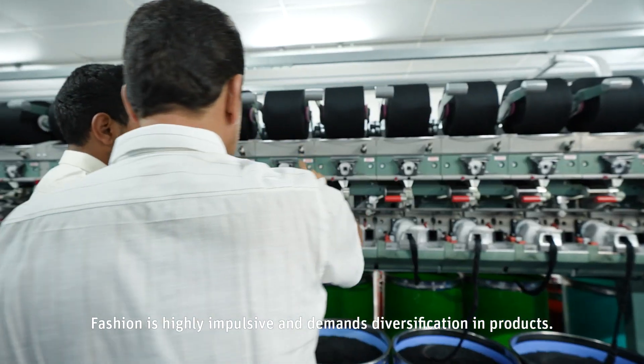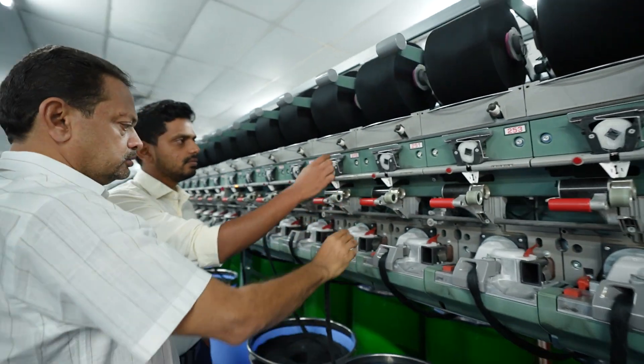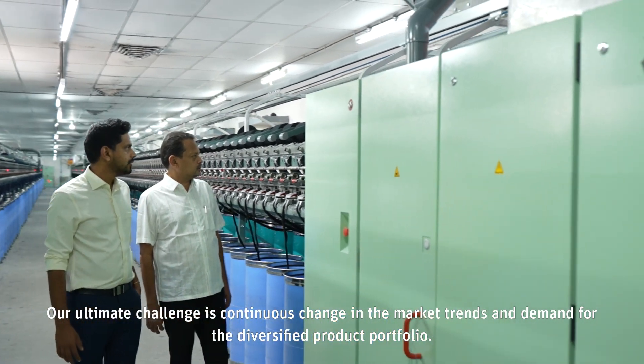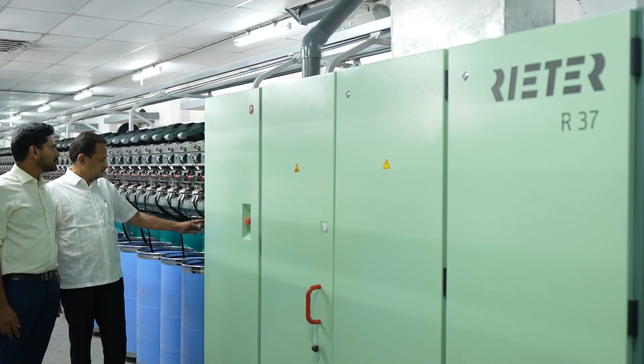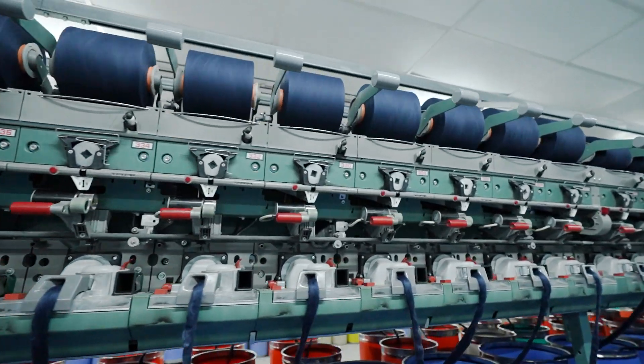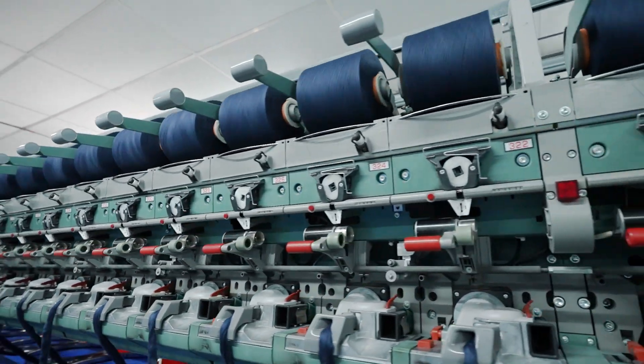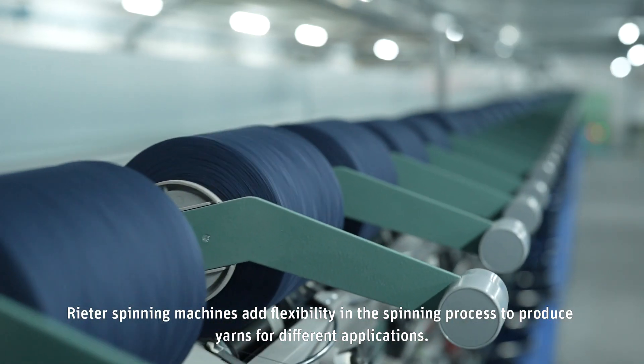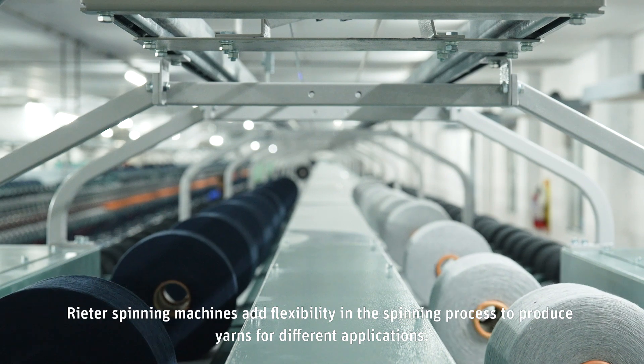Fashion is highly impulsive, with demand diversification in products. Our ultimate challenge is to continue adapting to changing market trends and the demand for a diversified product portfolio. Rieter spinning machines add flexibility in the spinning process to produce yarns for different applications.